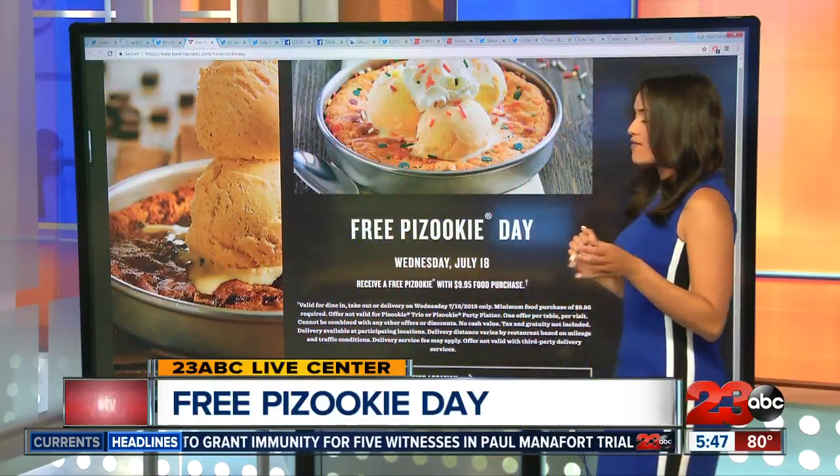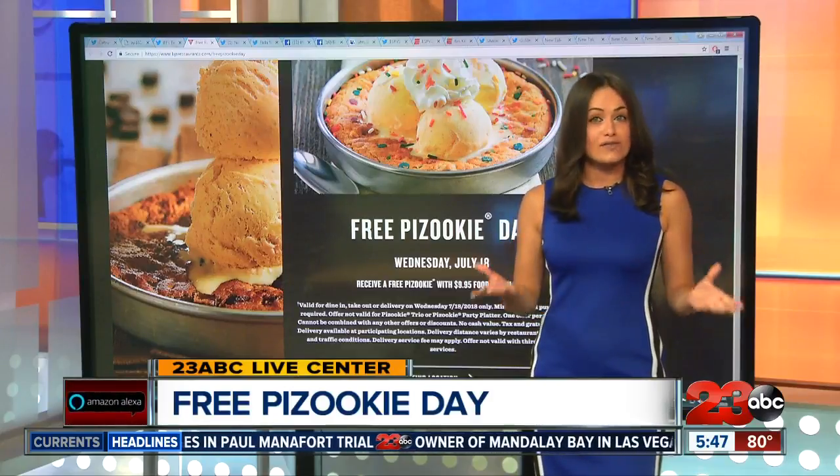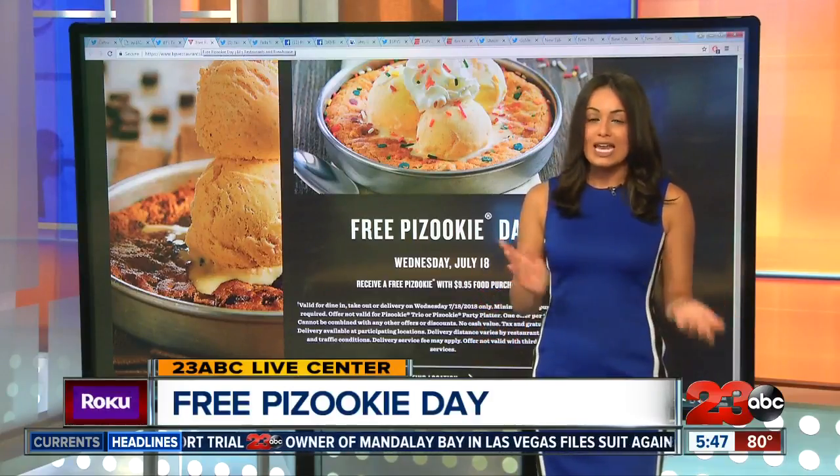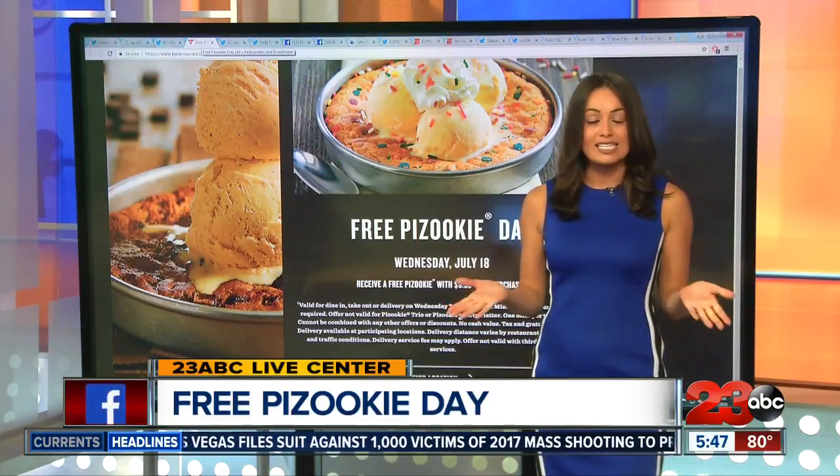Or you could get the chocolate chip or any of the other amazing flavors they have there. You do have to make a minimum purchase of $9.95, but that means you can get a lunch or a dinner entree to go along with your Pizookie. And again, that's happening all day today at BJ's.